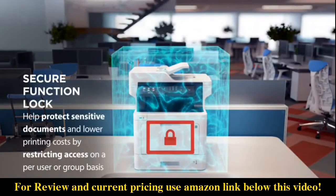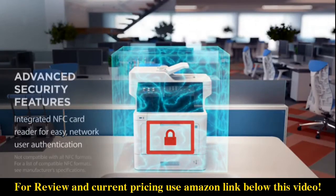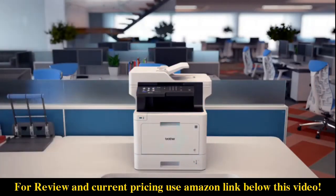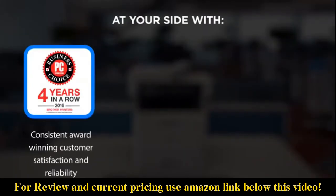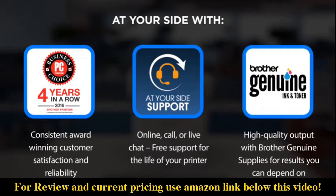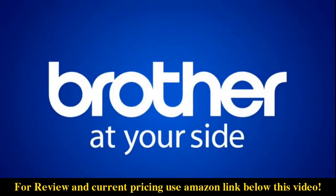Protect your sensitive documents and data and restrict device usage. Keeping sensitive documents and data secure is a top priority for any business. For years, Brother printers have consistently been winning awards — that's what 'at your side' is all about: the smart choice for your document workflow and imaging needs.